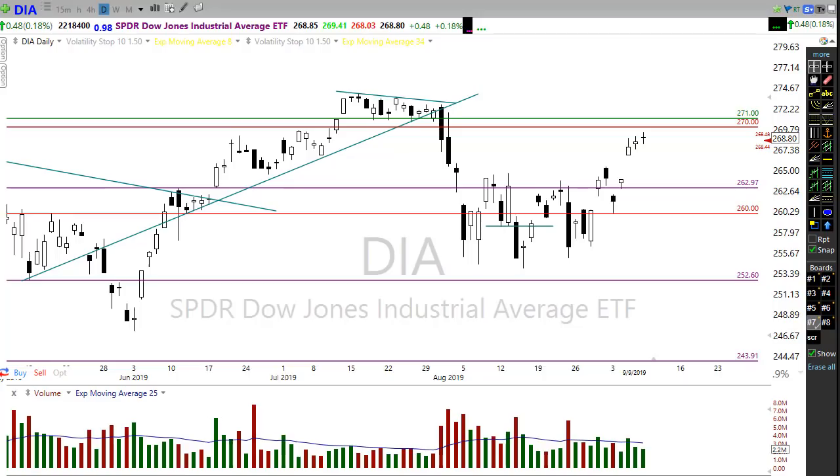Good morning friends and fellow traders. This is Doug Campbell with Right Way Options, and this is the morning market preparation video for September 10th, 2019.